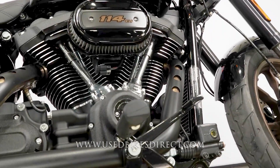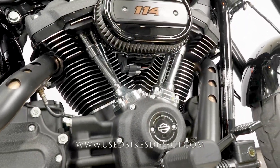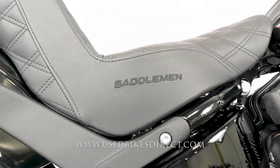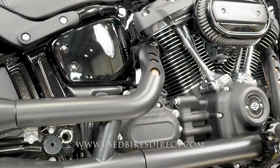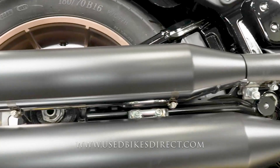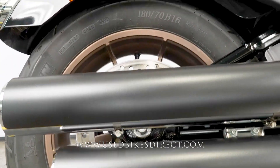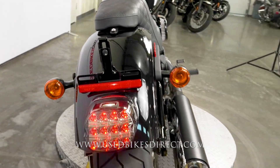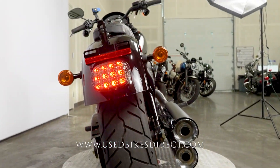There really isn't a scratch on this bike. Remember, hop on the web to see all the detailed photos and specs, as well as the rest of the inventory, at usedbikesdirect.com. You can give us a call with any questions at 866-576-2453.